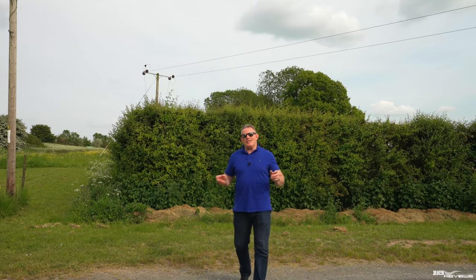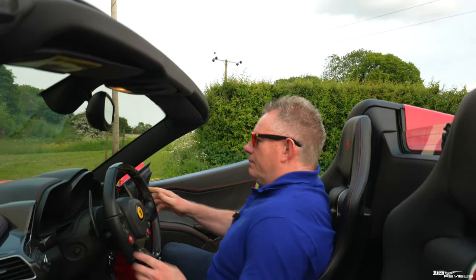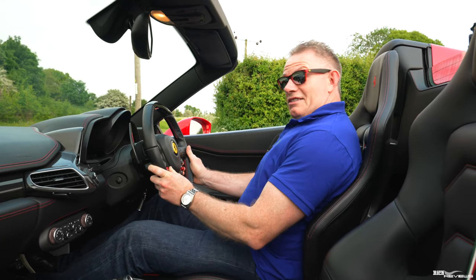Hi guys, welcome back to Rich Reviews. Now as most of you will know, I've recently upgraded my tyres from the Pirelli P-Zero to the Michelin Pilot Sport 4S K1s. Today we're going to take the car out and do a comparison between the new Michelin Pilot Sport 4S K1s and the previous Pirelli P-Zeros. So let's go!